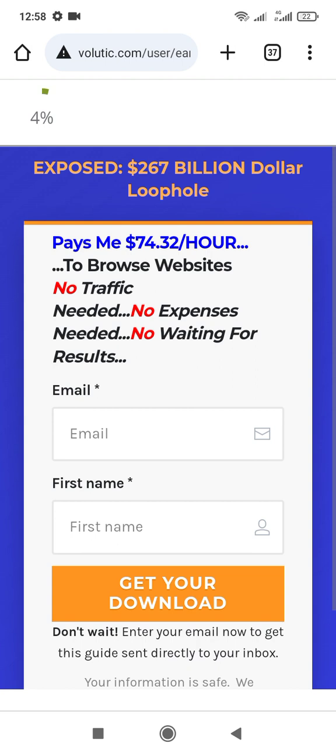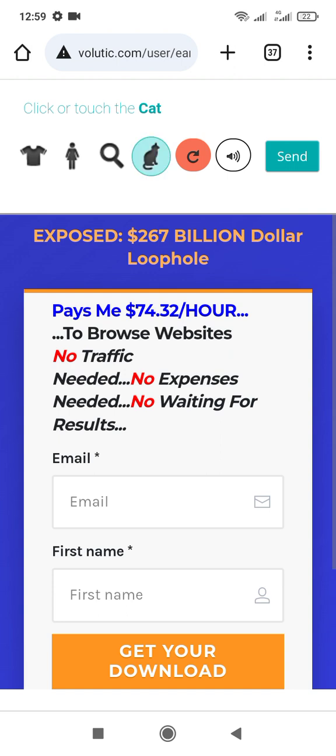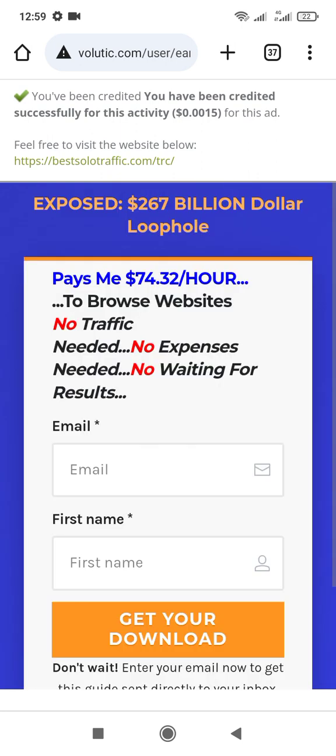There are a lot of sites like that but this one really pays you. We are waiting for it to count to 100. Let's check our balance right now. You click on the card and press send. You have added 0.0015 to your balance. Now let's go to our account.